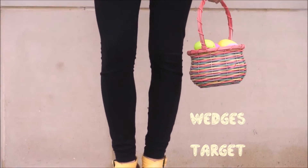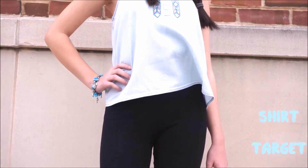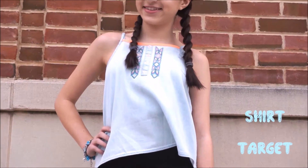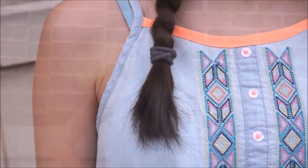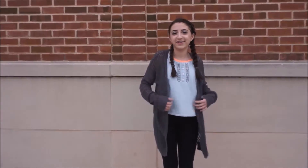My wedges are from Target and my leggings are from Charlotte Russe. My shirt is from Target as well — it has this super cute tribal pattern on it which makes it look really expensive and cute. I just threw on a cardigan which is also from Target.